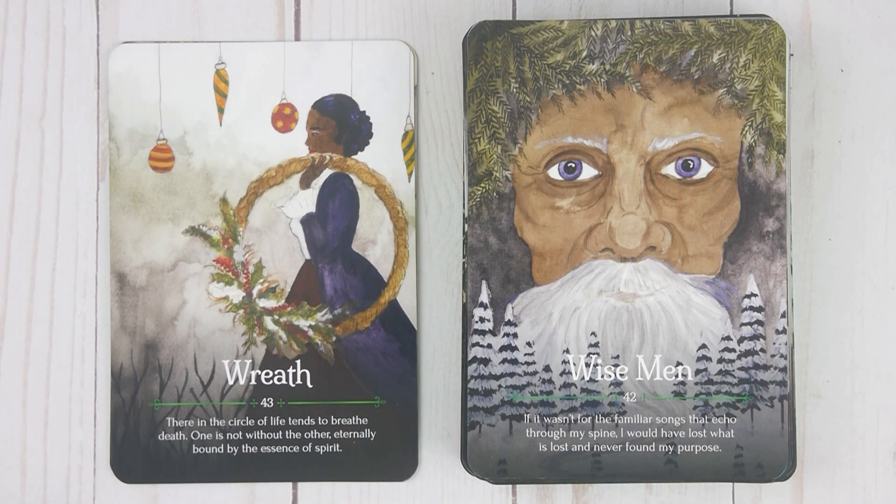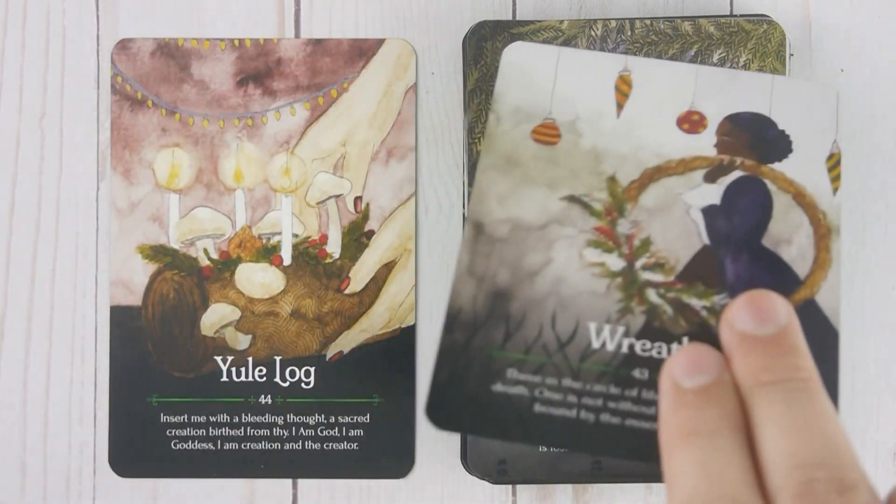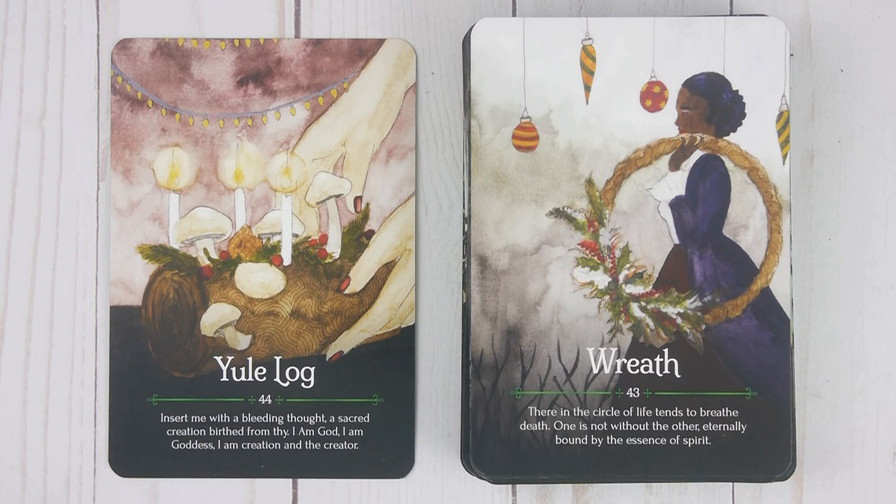Number forty-three: 'There in the circle of life tends to breathe death. One is not without the other. Eternally bound by the essence of spirit.' Yule Log, number forty-four: 'Insert me with a bleeding thought. A sacred creation birth from thee. I am God. I am goddess. I am creation and the creator.'